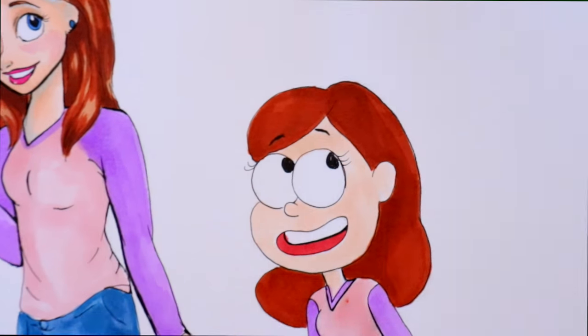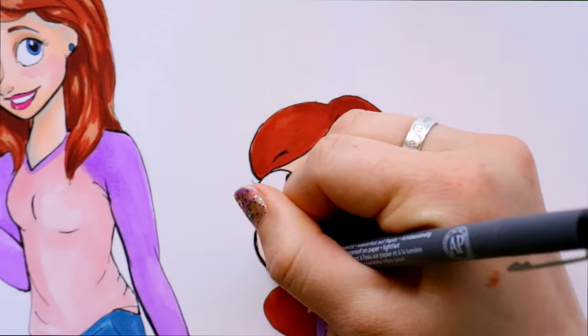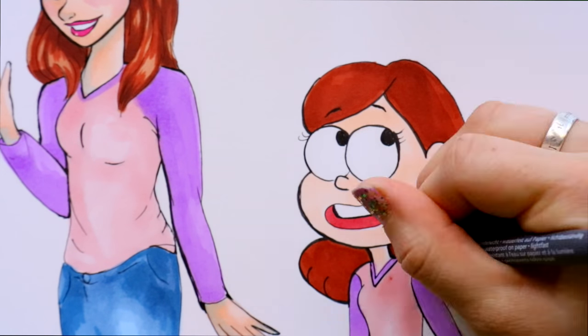I was like, I want to be in Gravity Falls so bad. This is mainly the reason why I wanted to do the style challenge again — because I wanted to draw myself as a Gravity Falls character.